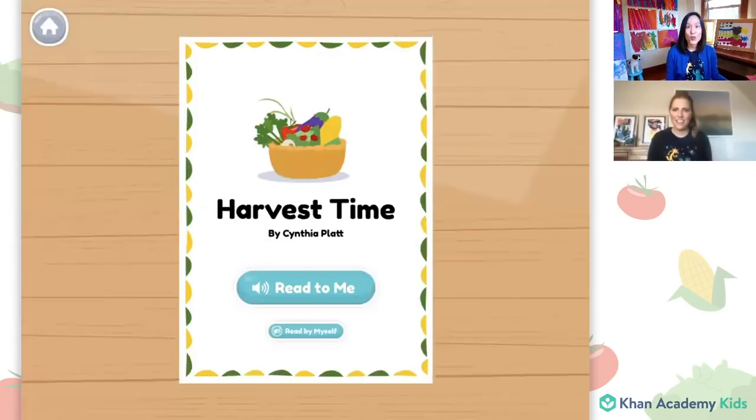I'm so excited. Should we get started? Yes, let me pull up my book, and today we're going to read the book Harvest Time. It's a book about our friends Sandy and Peck and their trip to a farm.